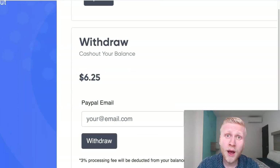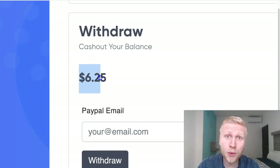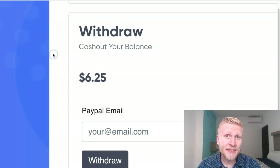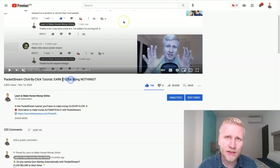I want the proof, whole proof, nothing but the proof. Today I will give you a PacketStream payment proof. I'm going to cash out my balance from PacketStream. And if you don't know how PacketStream works, watch my click-by-click tutorial.